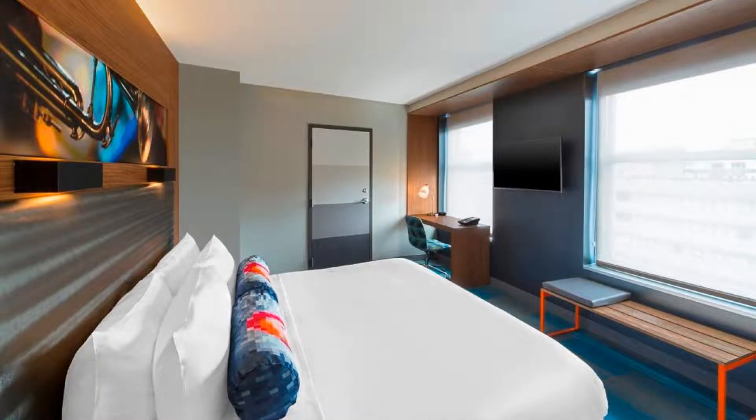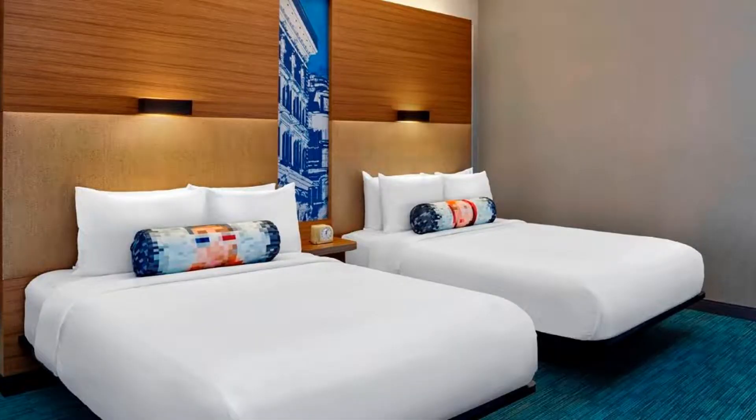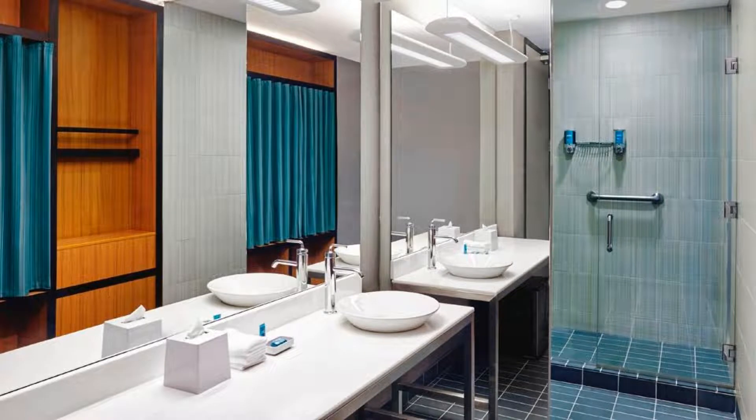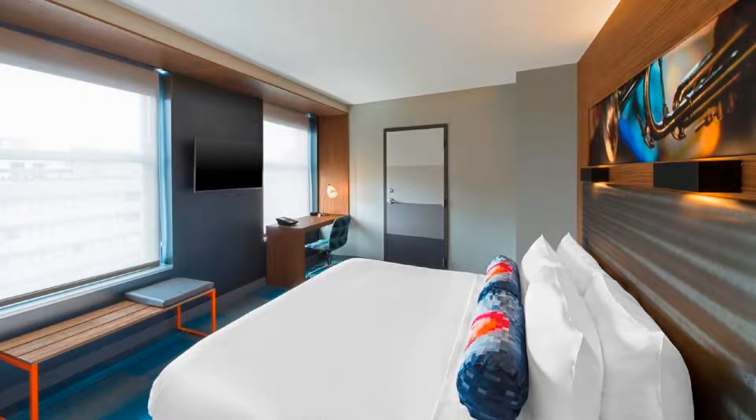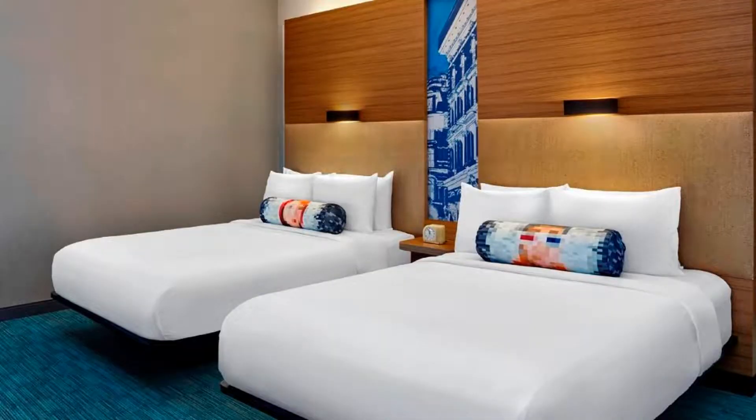The 24-hour Re:fuel by Aloft offers sandwiches, salads, and breakfast options on the go. Queen's Museum is 2.8 miles from the property, while Citi Field is 1.9 miles from Aloft LaGuardia Airport. Use our link in the description to get a special discount on this hotel. Don't forget to like and subscribe to our channel.